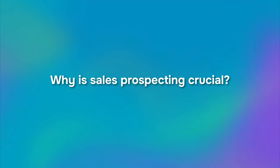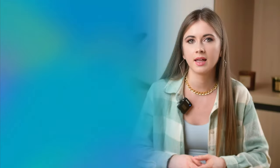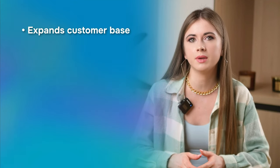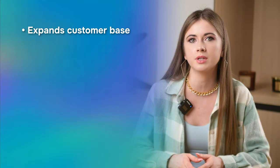Before getting down to the nitty-gritty, let's recall the key reasons for leveraging sales prospecting. First, it expands your customer base. It allows your business to identify and reach out to potential customers who may not be aware of your products or services.